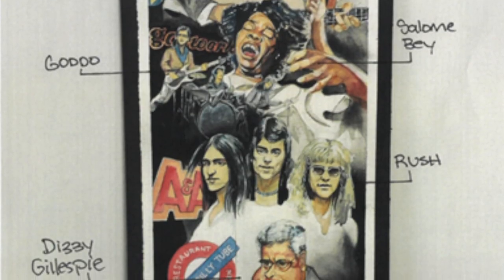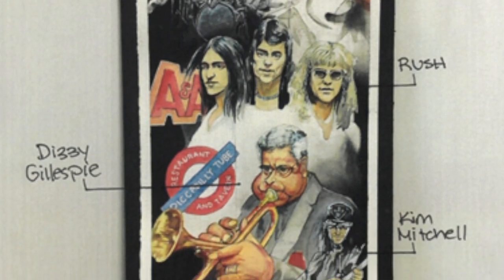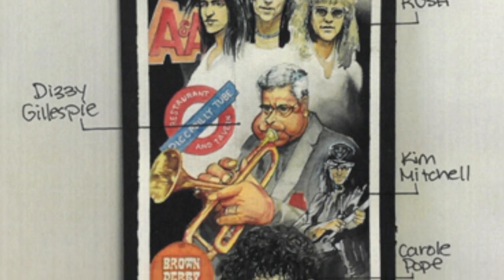How were you influenced by music during the painting of this mural? I really took my time to listen to the music of the artists as I was painting. I did a few videos as well — I was painting artists like Rush, Dizzy Gillespie, Five Rogues, Carol Pope, Kathy Young. As I was painting each face I really wanted to have a sense of their presence, so I would listen to their music. The band at the top — Levon Helm — it's just incredible.